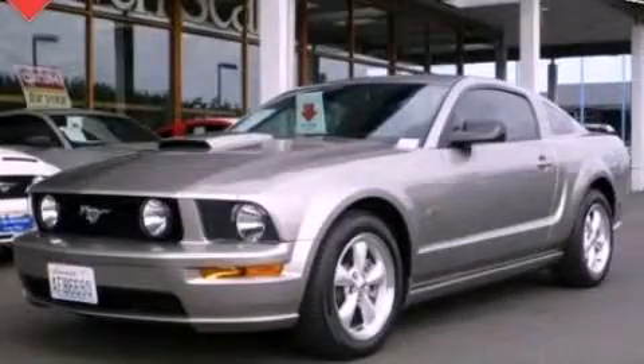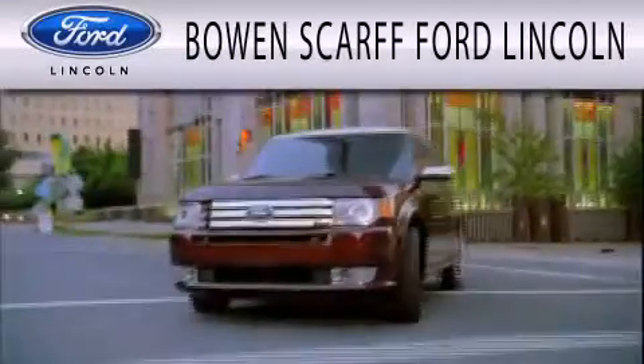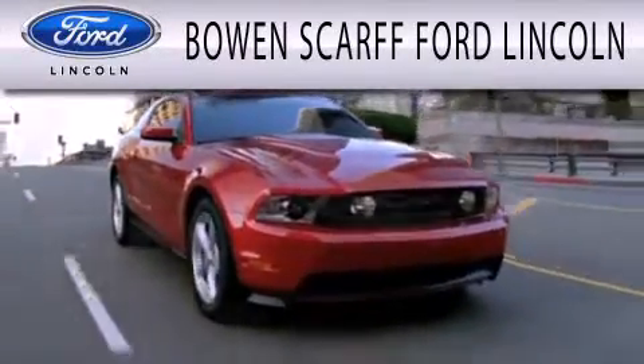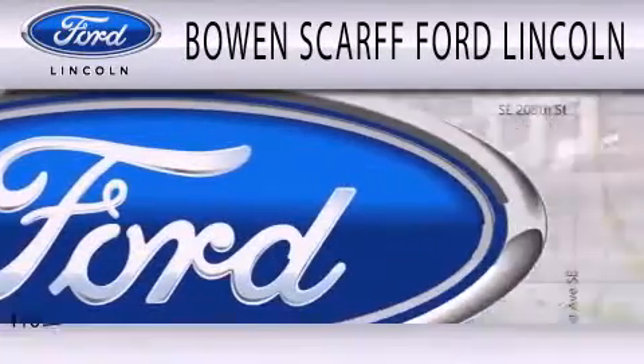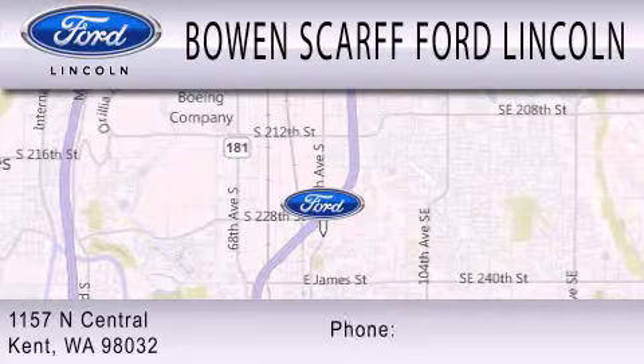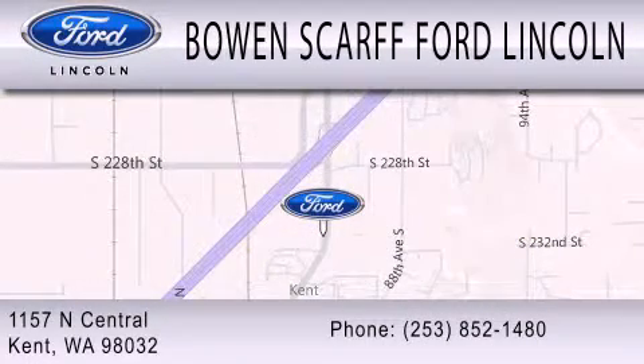Call or visit us right now and arrange your test drive today. Bowen Scar Ford Lincoln, home of the No Dicker Sticker, is dedicated to doing everything possible to ensure that the experience you have selecting your next vehicle is as pleasant as possible. We are located at 1157 North Central in Kent.